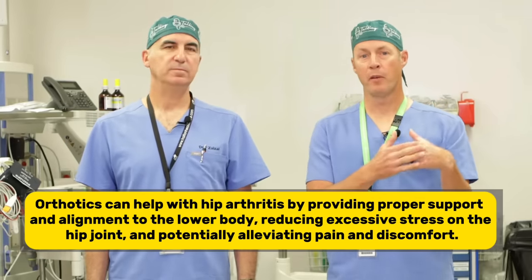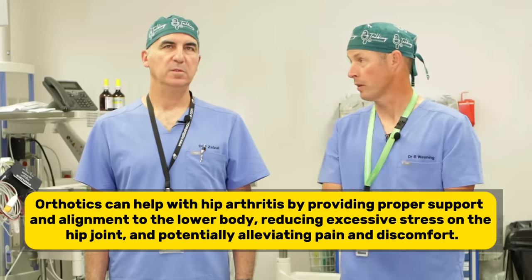The one time an orthotic may provide benefit is while waiting for hip replacement if your leg is significantly short. As your hip loses its cartilage on both the femoral head and the socket, it gets functionally shorter, which can lead to a limp and throw your back off. So I often tell people to buy over-the-counter orthotics and put both of them in the short leg — essentially a shoe lift. You can also get little lifts up to about a centimeter that go inside your shoe.